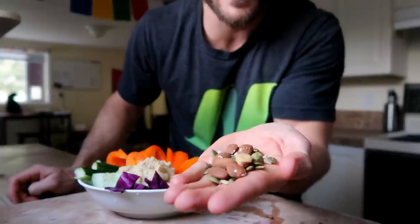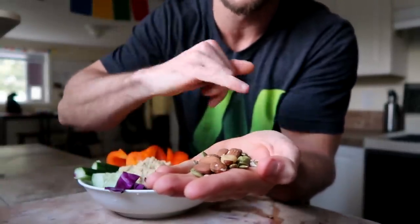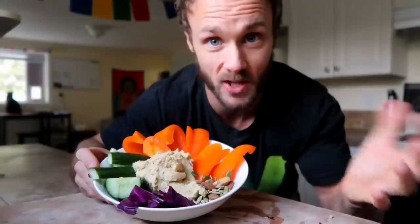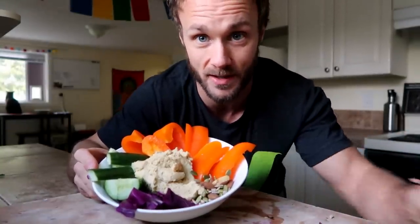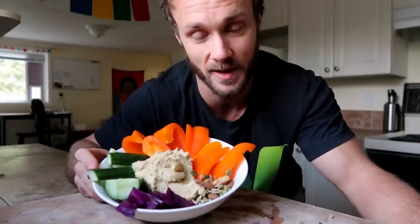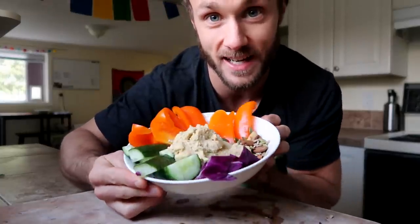Derek throws in a handful of nuts and seeds — a Brazil nut, almonds, pumpkin, and sunflower seeds — to check off that category. The homemade hummus is made from just chickpeas, tahini, some lemon juice, and herbs and spices — no oil. He'll enjoy this snack and then head outside to get some sunshine and tick off that vitamin D box.